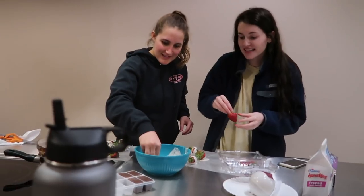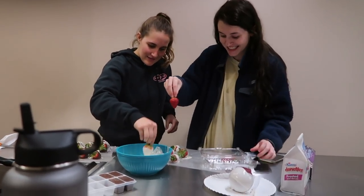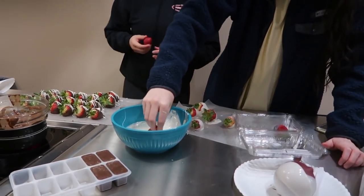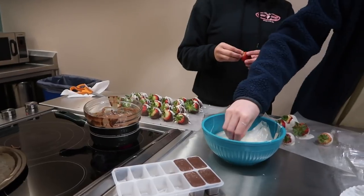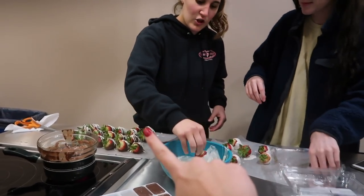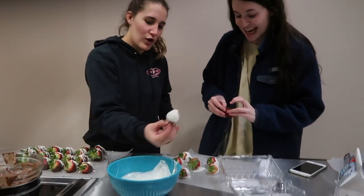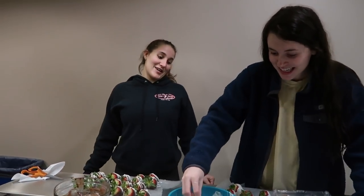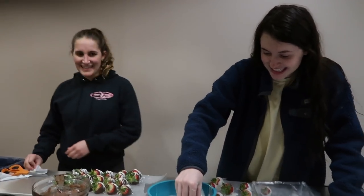We decided to make chocolate covered strawberries — we're doing vanilla white chocolate and regular. We put the chocolate in a baggie and look how pretty those look! We're admiring the technique of rolling the strawberry. Right now I'm trying to install Uber Eats because we're all hungry and the boys are going to be here soon.